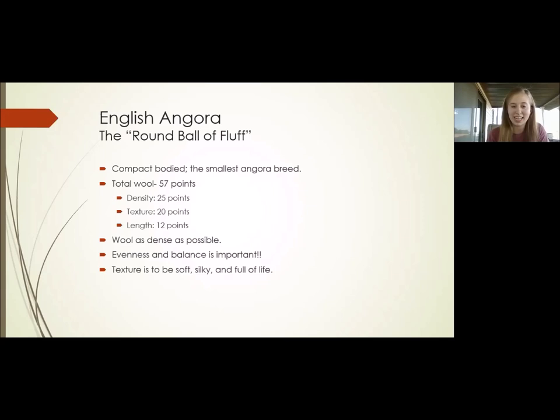The wool is to be as dense as possible. To feel density on the English Angoras, it's important to feel multiple parts of the body, not just one part. Don't just feel around the skirt — you want to feel along the top, the saddle, blow into the chest, blow into the belly, and especially look on the legs and underneath the tail. Wool should be even to the skin. If you can see the skin, that means the wool is matted. Evenness and balance are very important for this breed. It's very obvious when the wool is not even; the length will be distorted and won't give that clean round ball of fluff we're looking for.